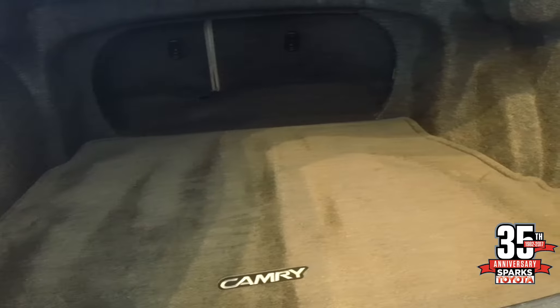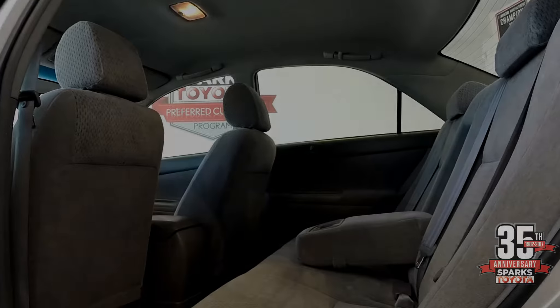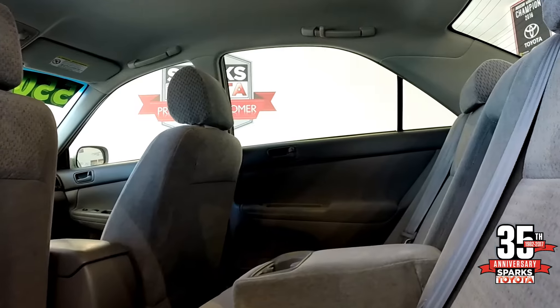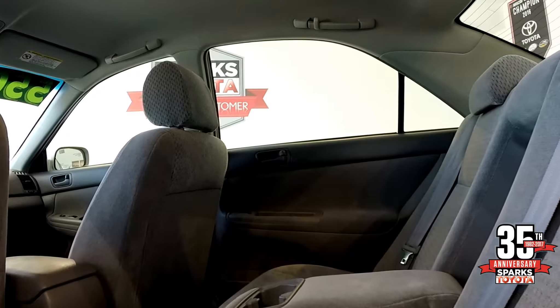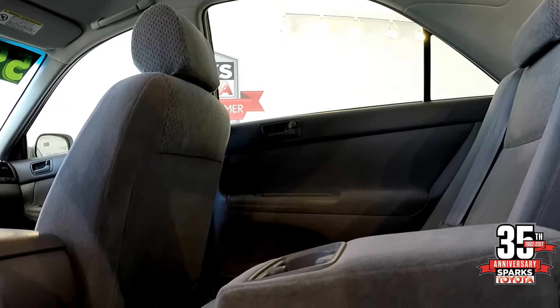You can easily get four sets of golf clubs in the back here plus luggage. In the back seat, you can see the gray cloth seats in excellent condition, with the fold down armrest and two cup holders. Lots of room back here for your passengers — very comfortable.